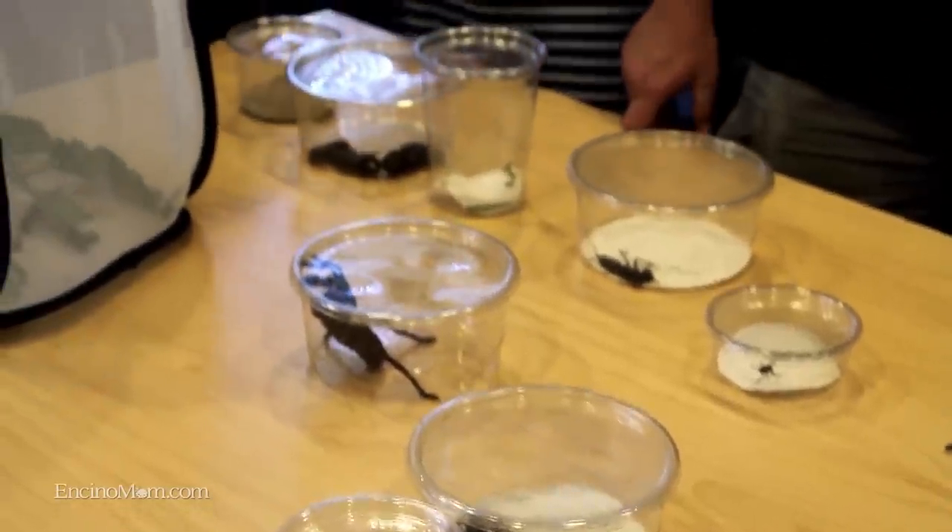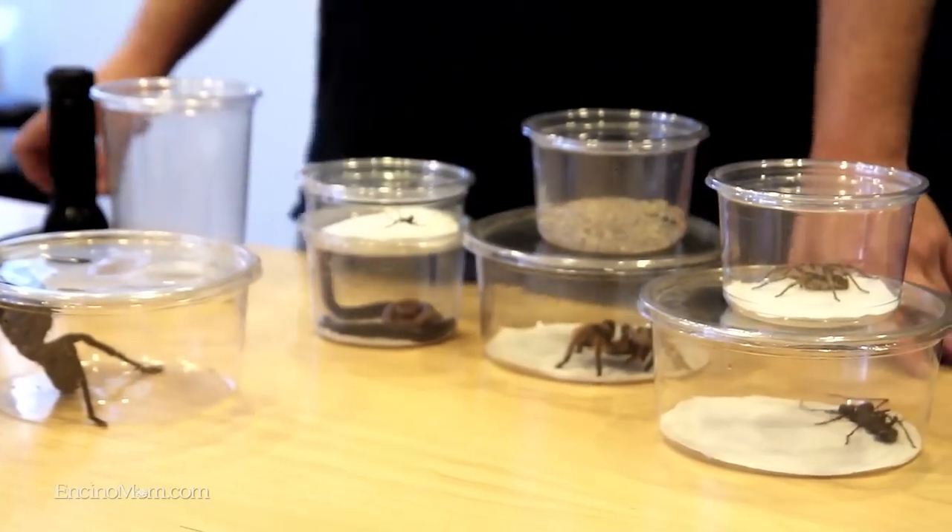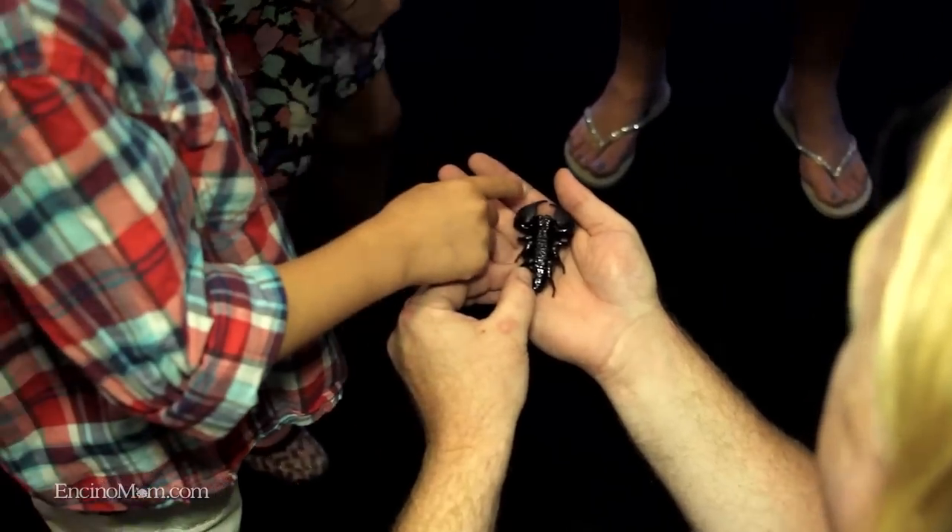So who buys these? Well, there's actually a huge hobby around tarantulas mainly, but around all the bugs. We also sell to scientific institutions, teachers, and the movies. We even do shows and help out with things like we did with the movie Epic.